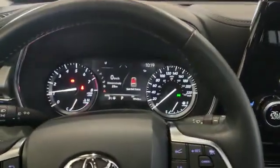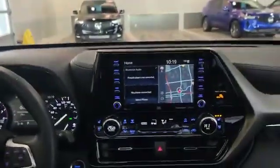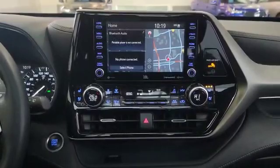The vehicle currently has about 19,143 kilometers. Here is how the infotainment system looks, with navigation displayed up top right now. The vehicle also comes with heated and air-conditioned front seats.